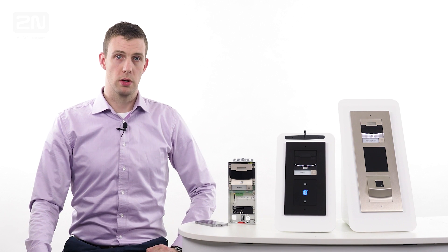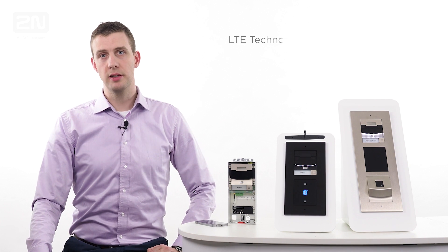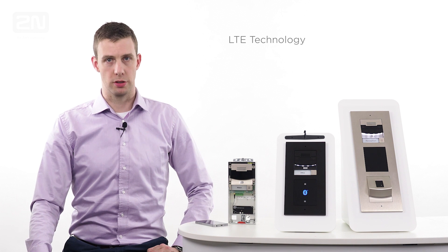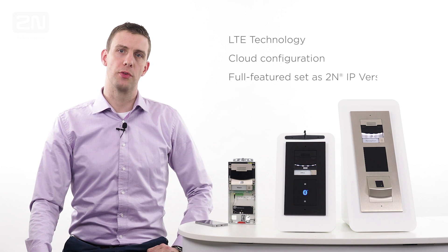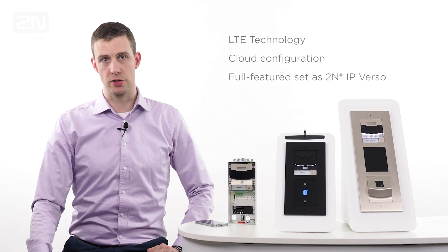2N LTE Verso is a modular intercom with LTE technology and cloud configuration. It saves you expenses, but at the same time it offers the full feature set of its IP brother, 2N IP Verso.